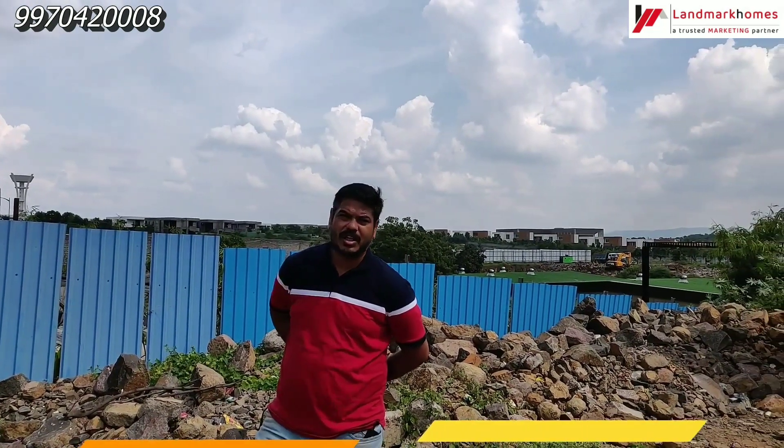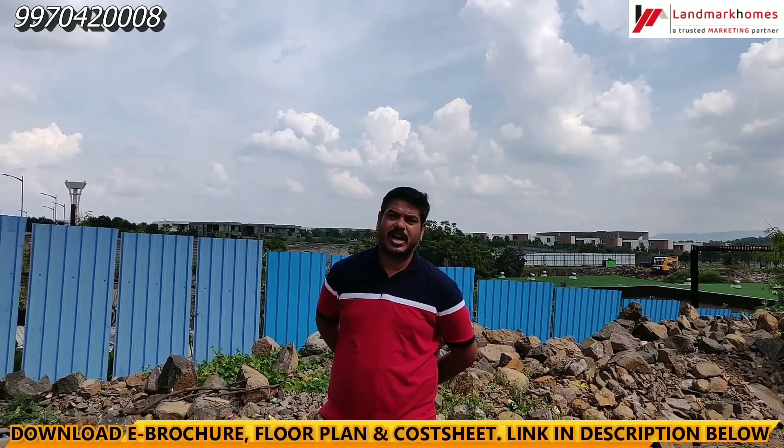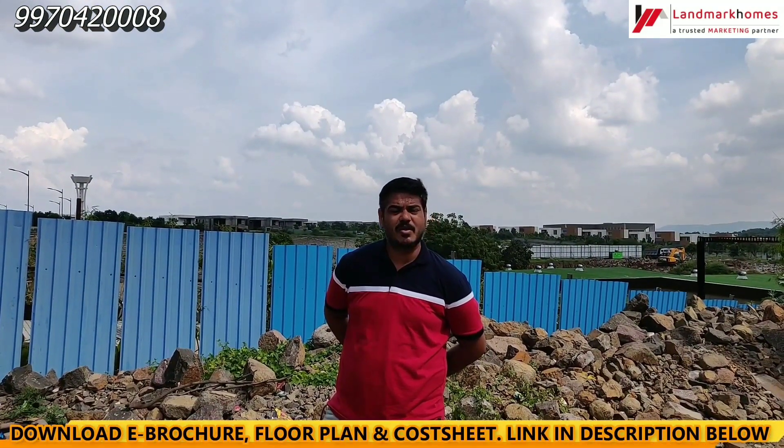Hello friends, I am Rahul from Landmark Home. Today we will explore a new launch project of Karadi — the new launch project of Vilas Javadekar, Yashwin Horizonte. We will explore some details of this project.